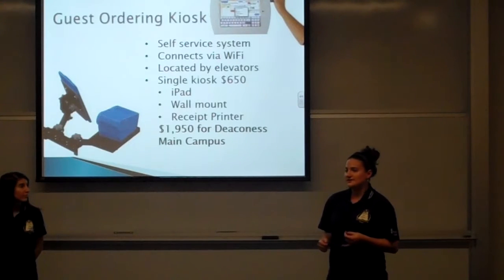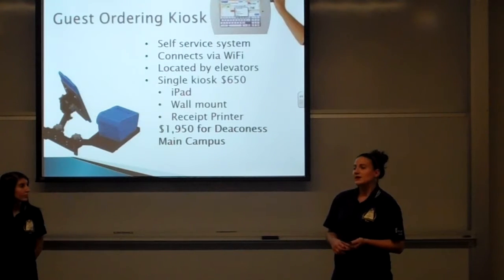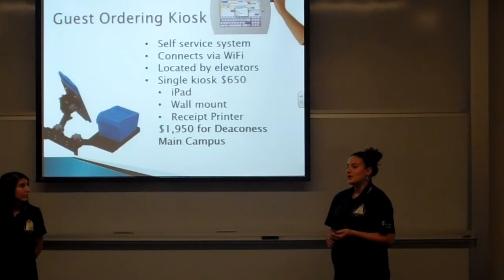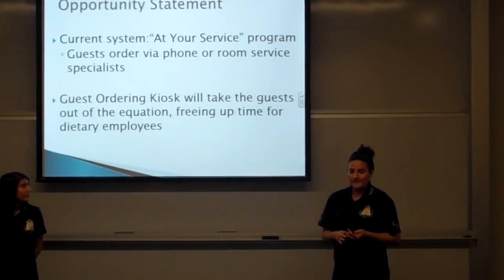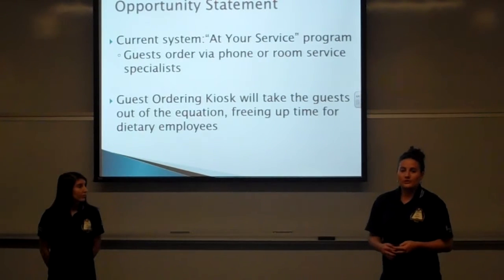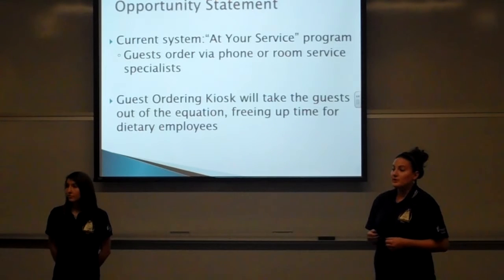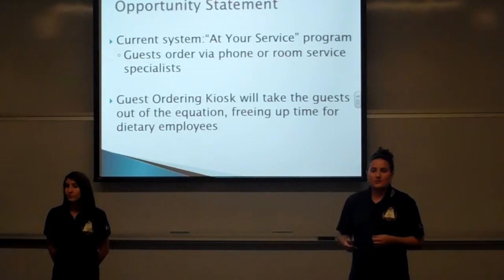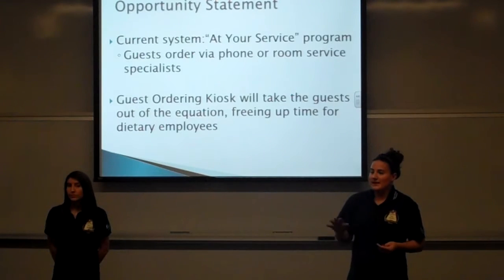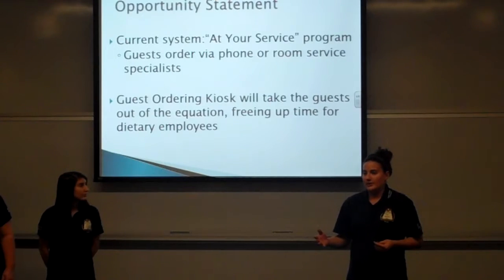A single kiosk will cost about $650, and for three kiosks — one on each floor at Deaconess Main Campus — it will be just under $2,000. Currently with the At Your Service program, guests can order food either over the phone or through the room service specialist iPads, just as the patients do. Dietary employees then deliver food to both patients and guests alike. Our system would eliminate the guests from this equation altogether, freeing up more time for dietary employees.